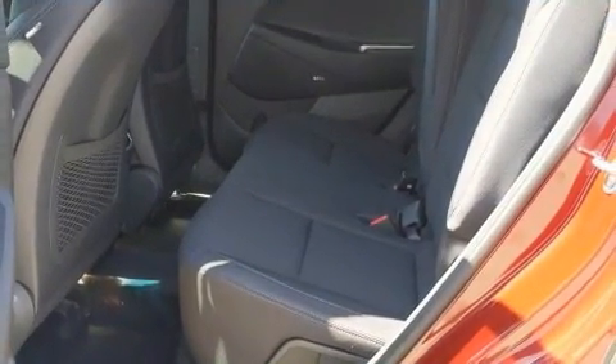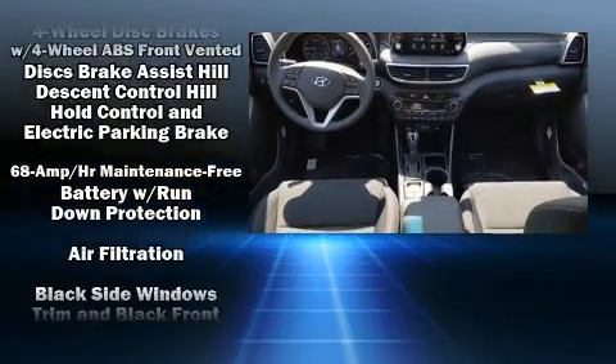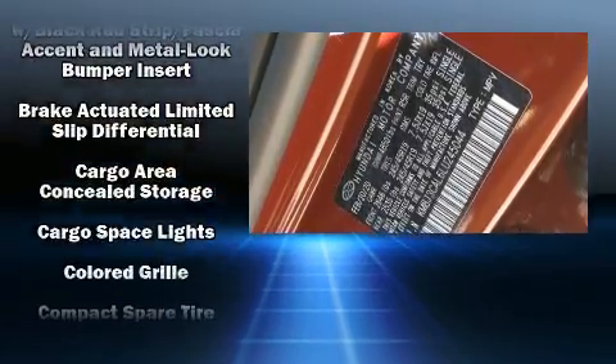Hyundai also prioritized safety and security by including head curtain airbags and front side impact airbags.